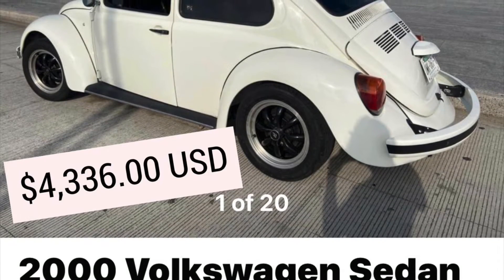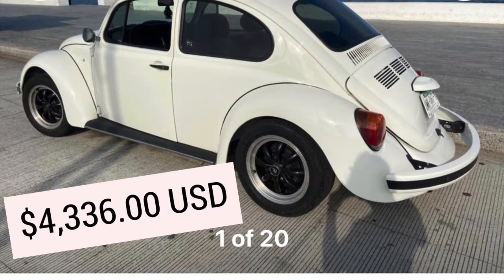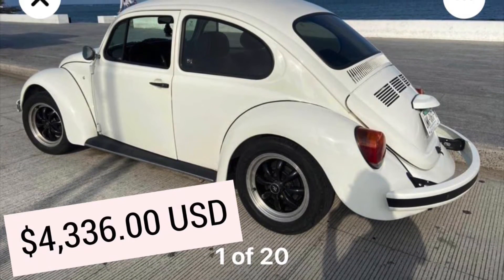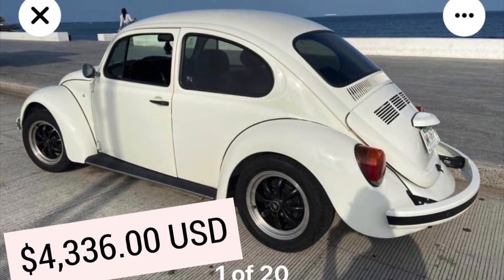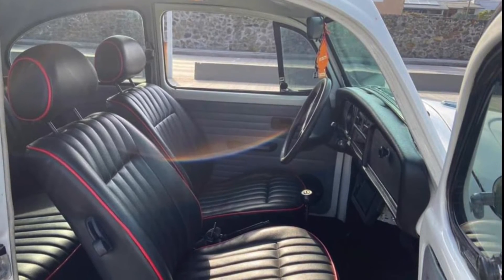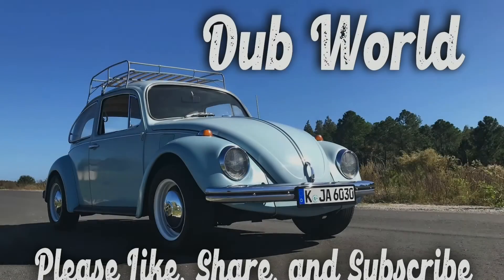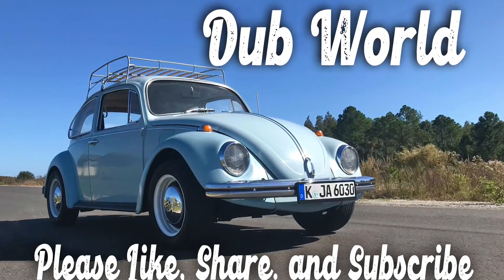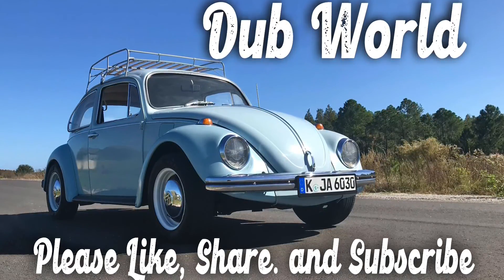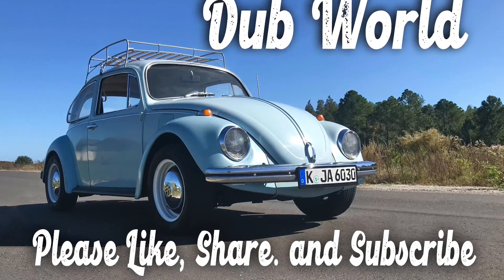I'm going to leave you here with this beautiful white Mexican Beetle that I think is in fantastic condition, and I wouldn't mind owning it myself. This is the only one I'm going to show you a picture of the interior on, because it's a nicely done customized interior. Well, that wraps up today's video. I hope this enlightened you about the world of air-cooled Mexican Beetles. As always, thank you so much for tuning in to Dub World, and I'll see you real soon.